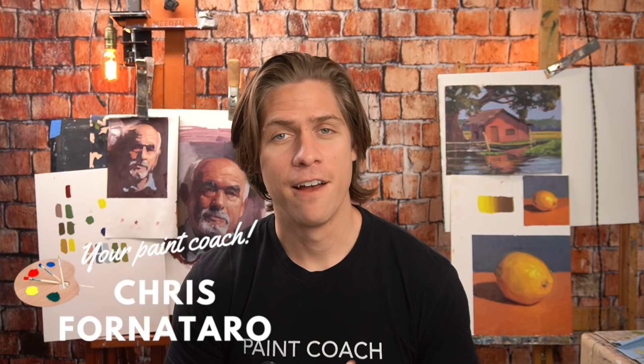I just got done making a Foundations of Oil Painting course where I put pretty much everything I felt was important to know about oil painting in one concise, organized course. I thought I'd make a great video if I pulled out what I thought were the 10 most important things that you should know about oil painting. Hi, welcome to Paint Coach. My name is Chris Fornitero and I'm here to help simplify oil painting so that you can get better faster.